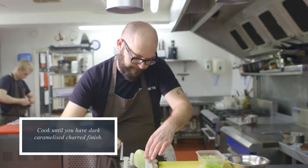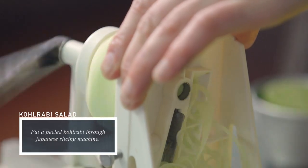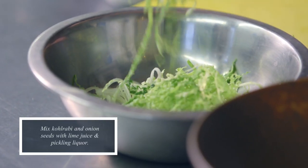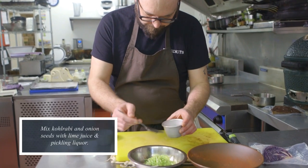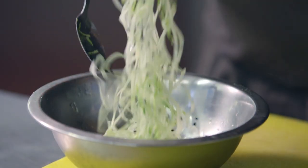Then we have a kohlrabi salad where we take the kohlrabi, peel it down, and put it through a Japanese slicer machine, which produces this beautiful spaghetti out the other side. All we add is a little bit of lime juice, some fresh raw savoy cabbage julienne, and some onion seeds, just mixed through at the last minute.